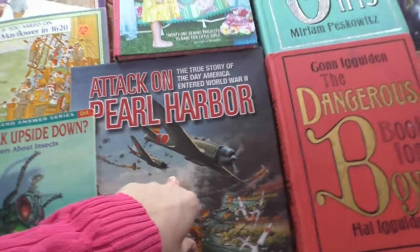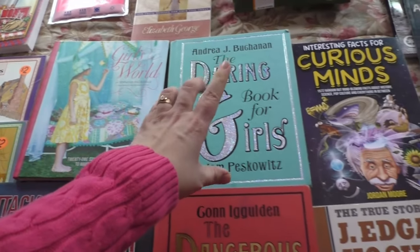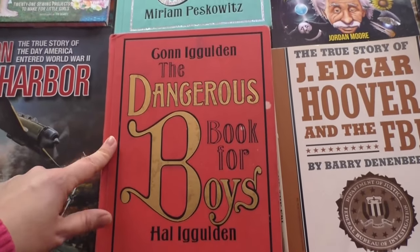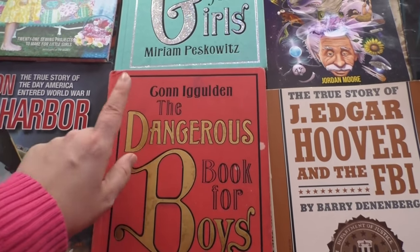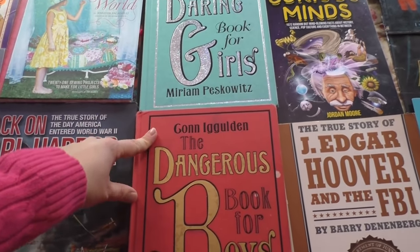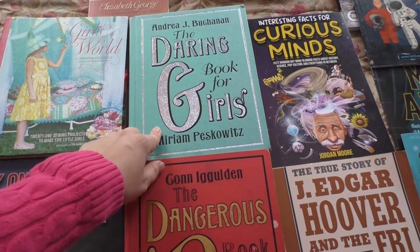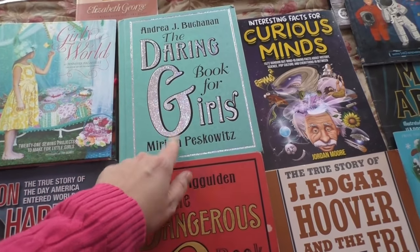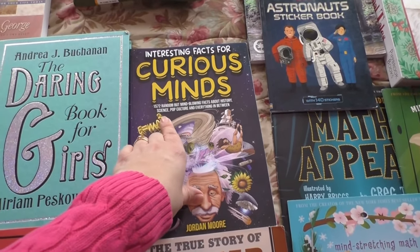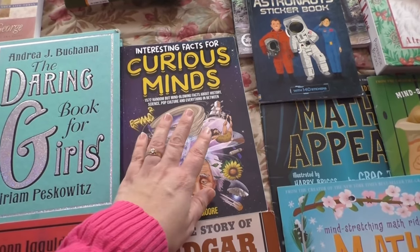The older kids have been reading this one. This one is for Mary. Charity found The Darling Book for Girls and The Dangerous Book for Boys — I've seen these around on homeschool sites but I've never had them. Charity said I should get these; she's seen them at the library and they're really good, really popular. We also have the smaller one we got, but one of the girls absconded with that, so I don't have it here.